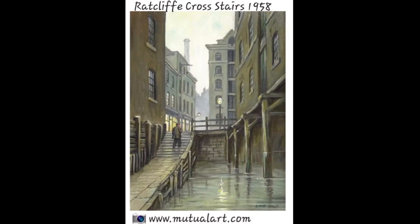Our last but most recent image: Ratcliff Cross Stairs, oil on canvas, 1958. I couldn't find the artist's name. And that ends our little historical tour. Ladies and gents, I hope you all enjoyed that and found it interesting. Thanks very much for watching.